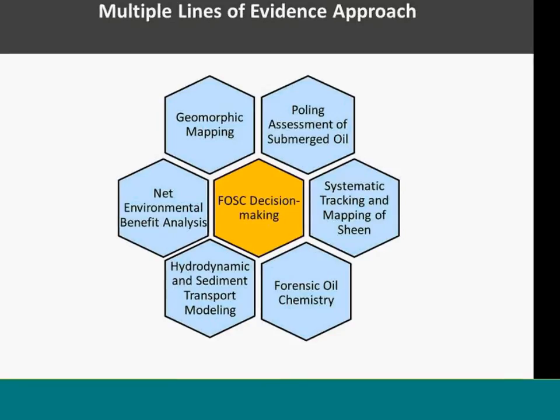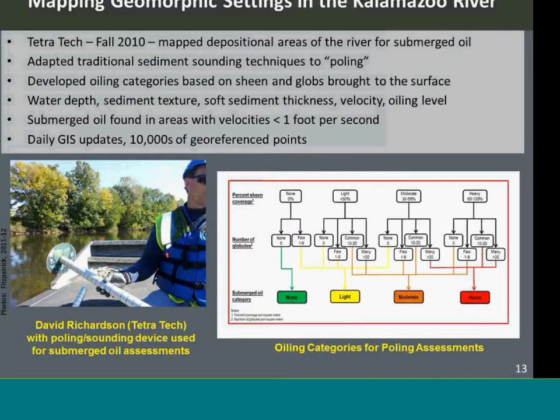During the four years of the cleanup, we developed a multiple lines of evidence approach. This involved six different aspects: geomorphic mapping, polling measurements, systematic tracking and mapping of sheen, chemistry, hydrodynamic and sediment transport modeling, and a net environmental benefit analysis. I'll give an overview of each of those.